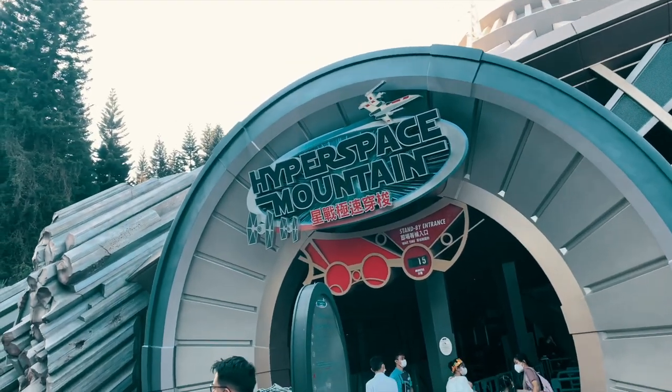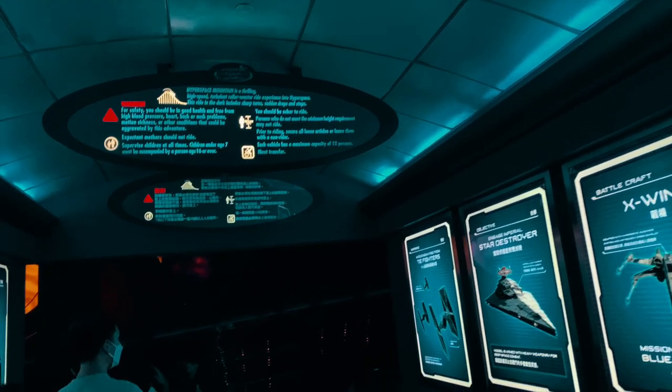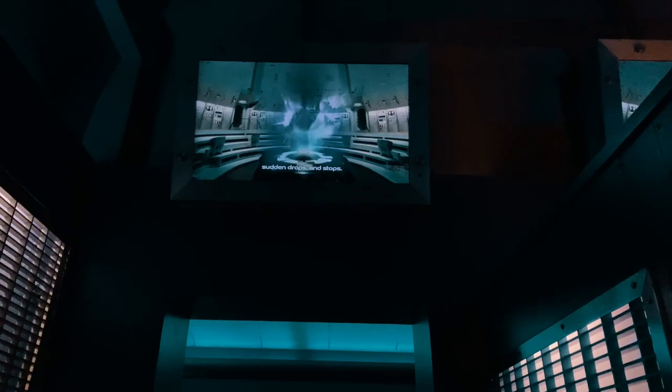Next we visited Hyper Space Mountain, which is a re-themed version of Space Mountain with Star Wars. I personally love this because I'm more of a thrill kind of guy. Managed to sit in the front row — it's Space Mountain, what can go wrong with it? 10 out of 10.